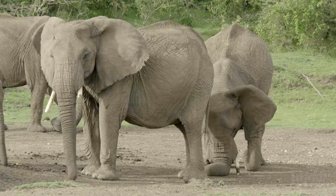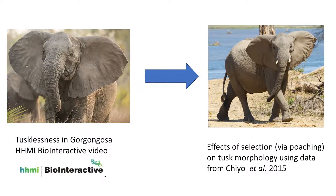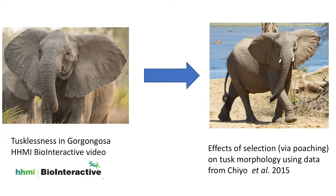It's a really great video and I was interested in learning more about the selective pressures and showing the video in my evolution class. As I was looking up other papers, I came across a really cool resource that actually enabled me to download data and link that data back to the video.